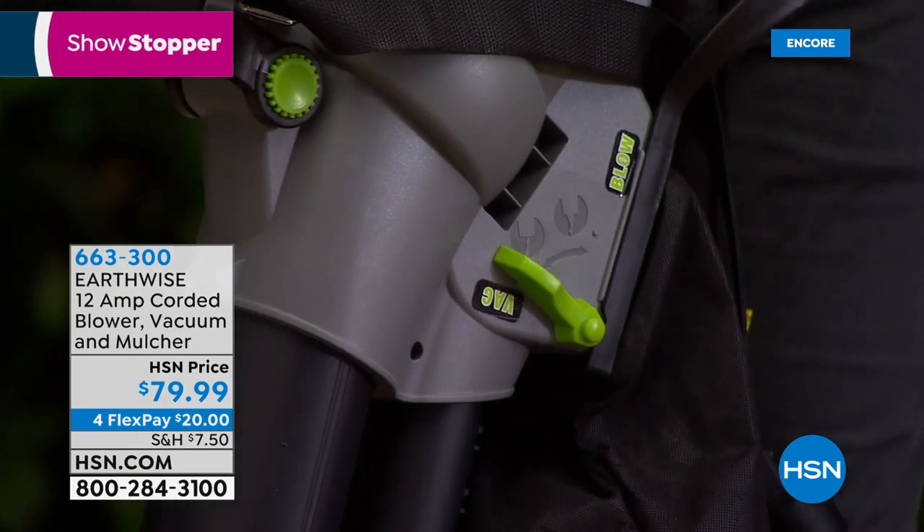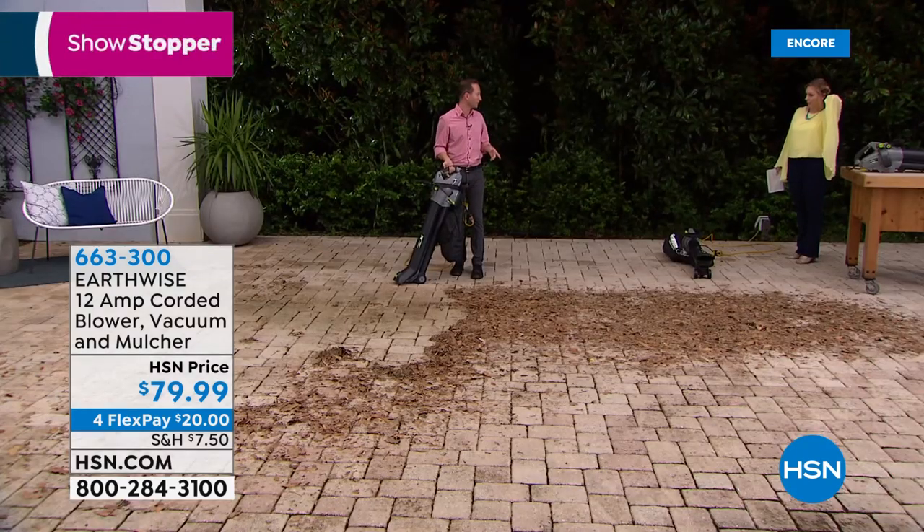The leaves go into the bag, and check this out — you can get about a 15-to-1 ratio.